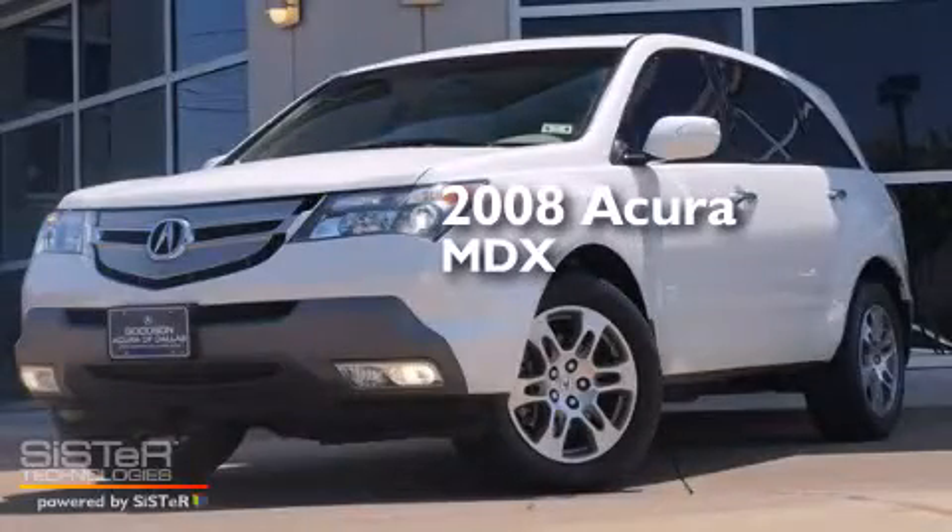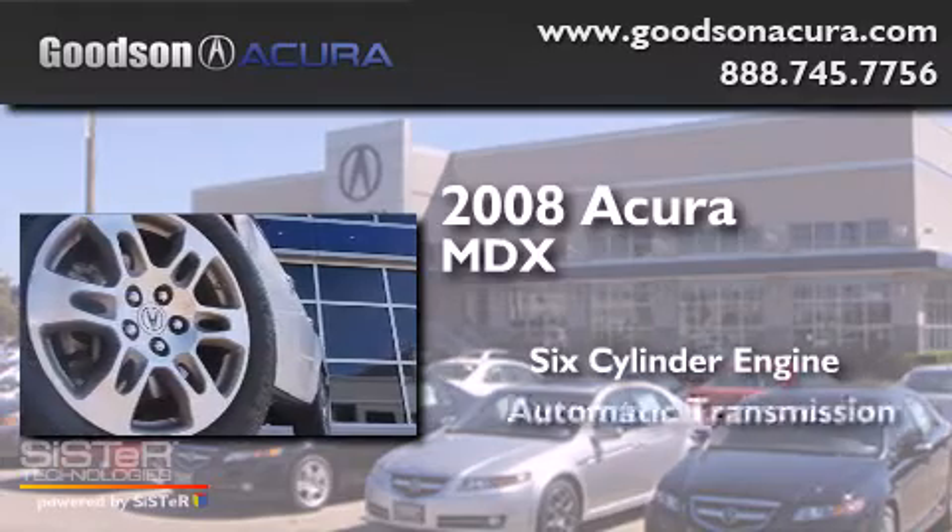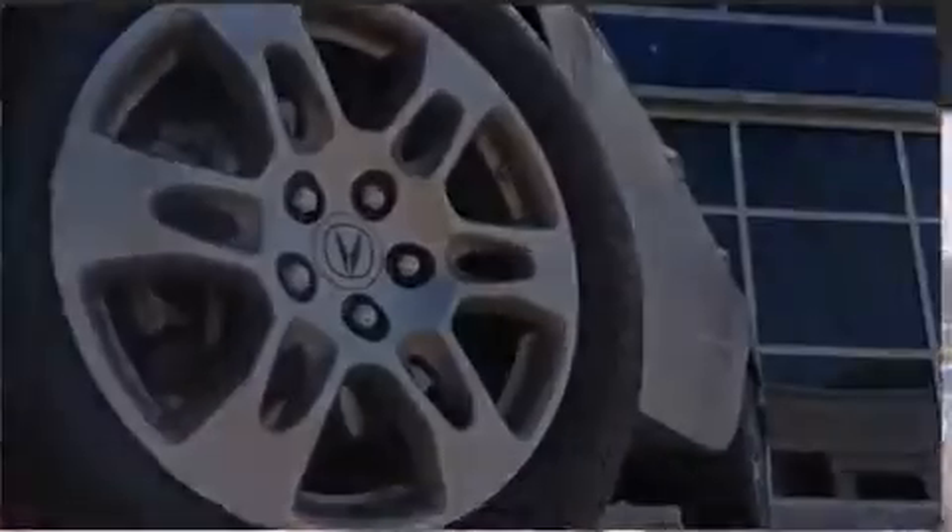This is a 2008 Acura MDX. It has a six-cylinder engine, an automatic transmission, and all-wheel drive.